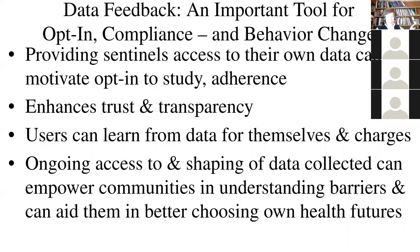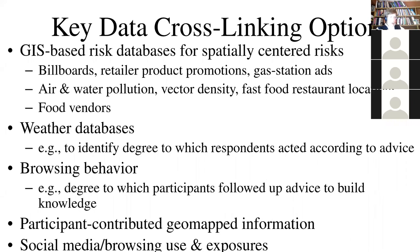Smartphones are definitely a component of the health big data landscape in a pronounced way. They're characterized by high volume and high velocity — sensors like step counts yield many readings per hour, accelerometers many readings per second, GPS readings every few minutes, and questionnaires once a day or several times a day depending on your frequency. You can also cross-link this data with things like GIS or weather databases.